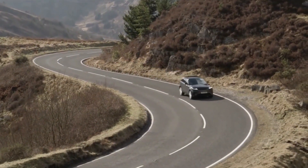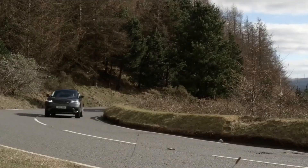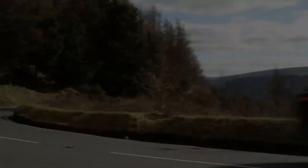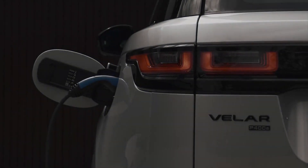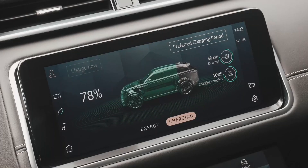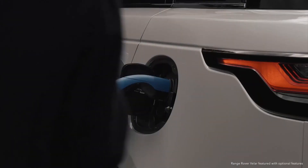This is the Land Rover to drive if you don't want to be seen in a Defender. The D300 is a peach, the P400 is fun, and the P400E is a well-thought-out choice for a plug-in car in a crowded market. In short, Land Rover has taken a really nice car and made it even better without changing the way it looks.